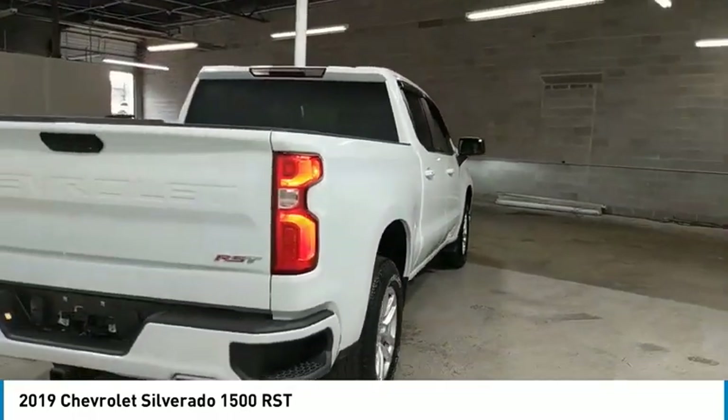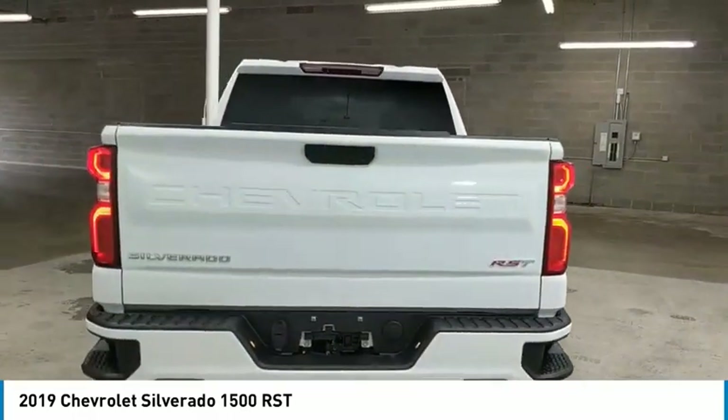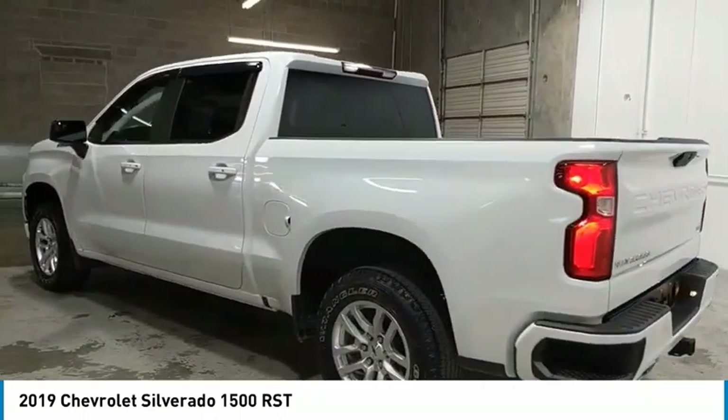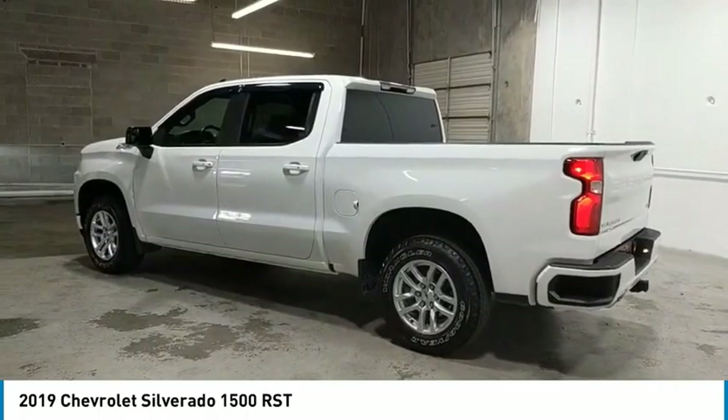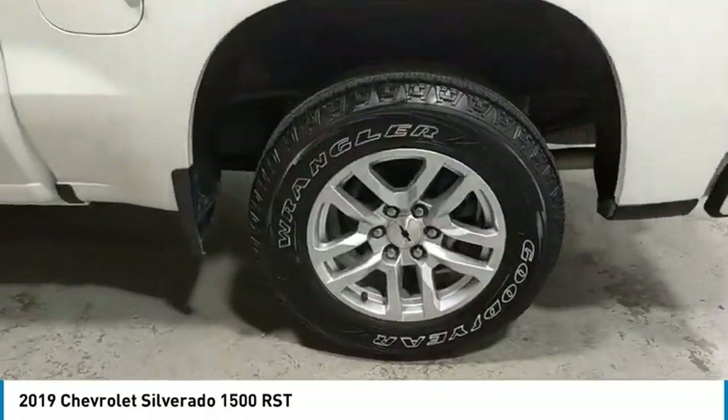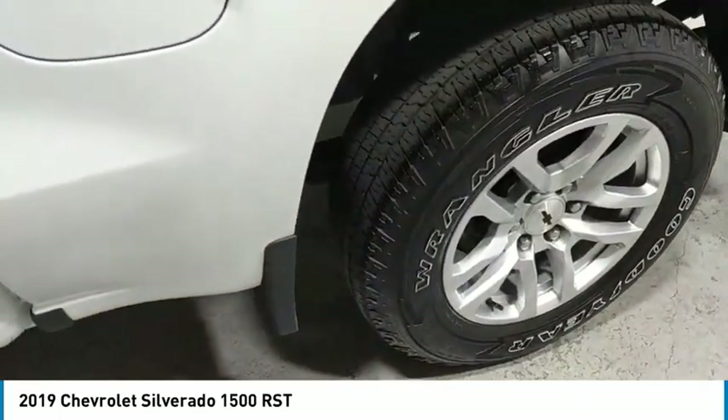Here are some of this vehicle's great options: heated side mirrors, traction control, daytime running lights, remote keyless entry, fog lights, mirror memory, security system, cruise control, power door locks, power windows. Come take a test drive today.